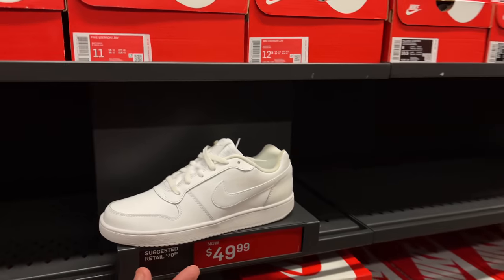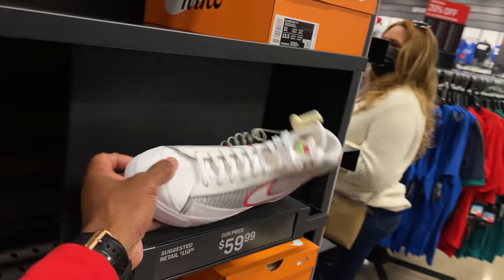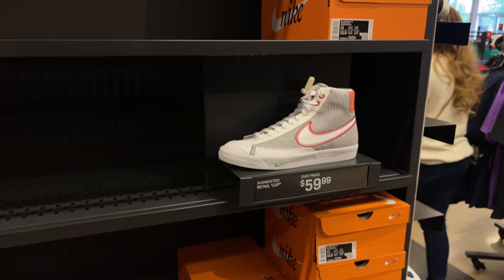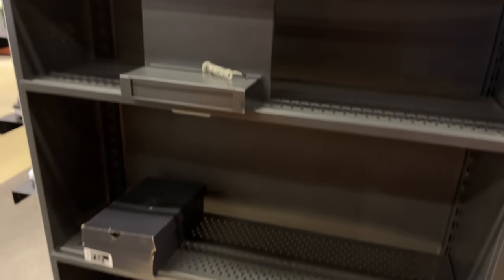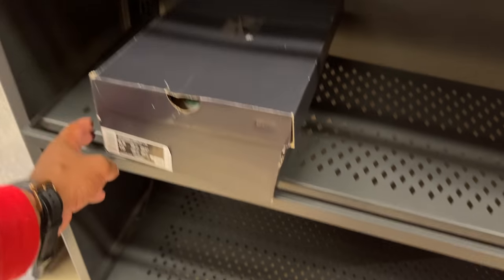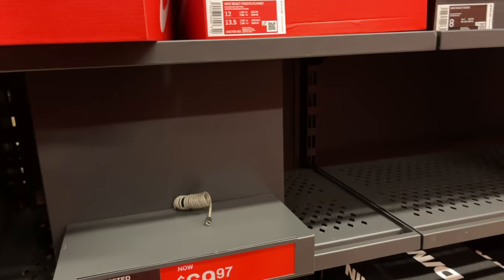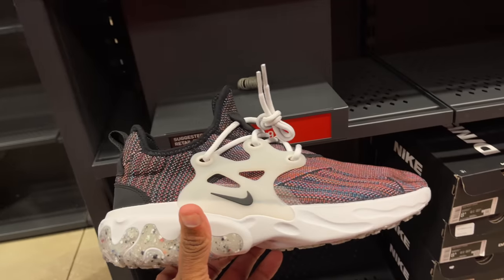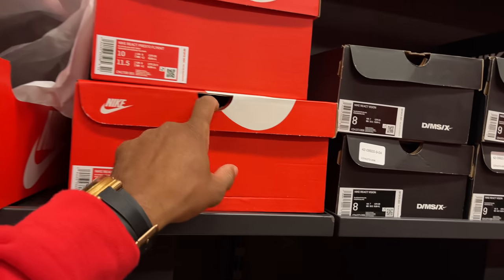Passing on those. We do have this Blazer for $60 — you see this in every outlet though. They've got the orange old-school box version also at $60. This shelf over here is completely empty. React Presto Flyknit for $70 — we've seen these everywhere and the price is coming down.